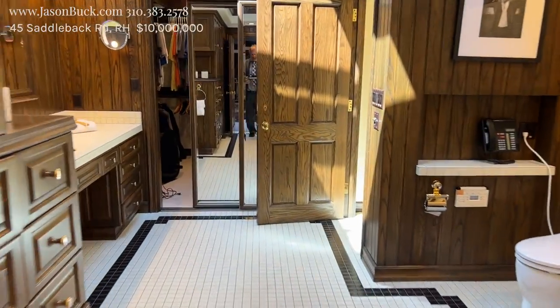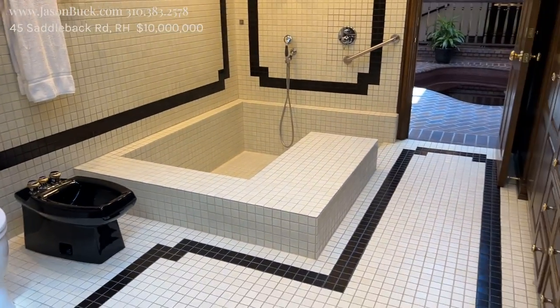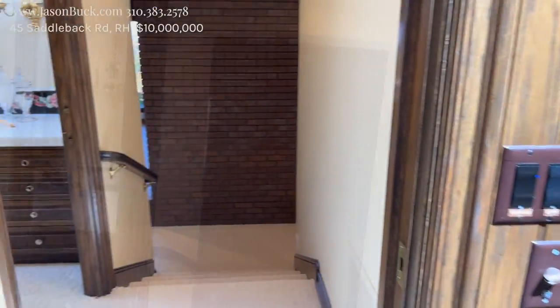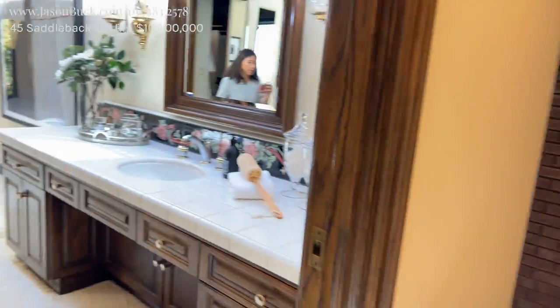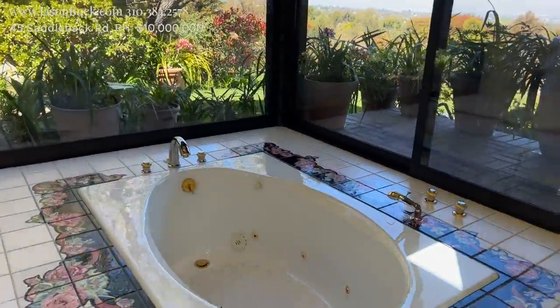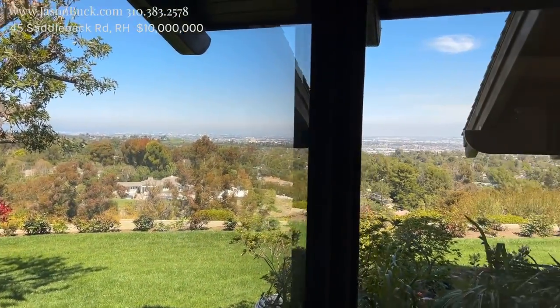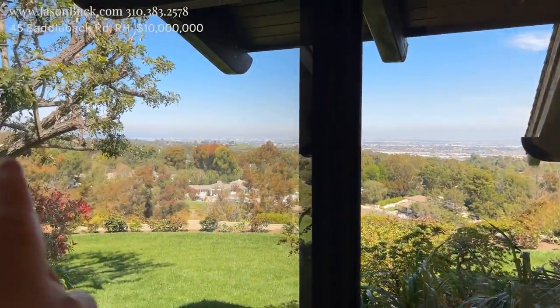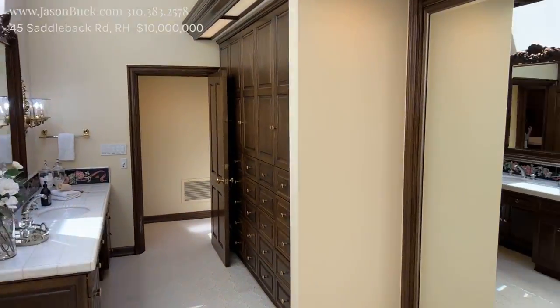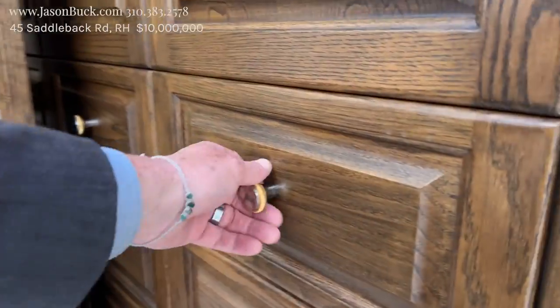We're into what I believe is the master bathroom. Nice big vault. This high ceiling with the skylights — beautiful. And then you've got your tub here with the view. Downtown and then you get some Queen's Necklace over this way. Secondary closet — wow, look at all the storage. Incredible. I wouldn't know where I left anything.